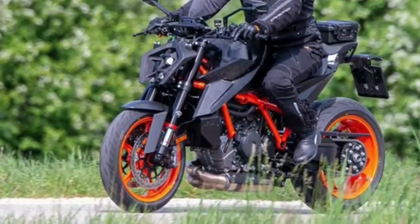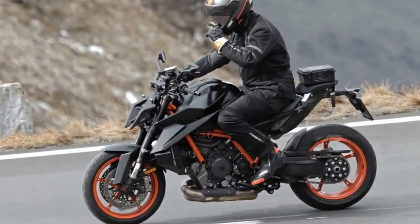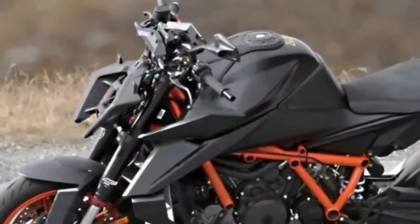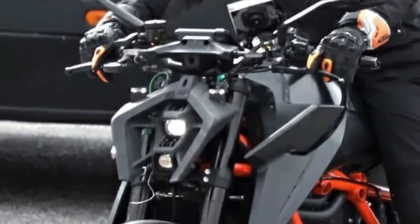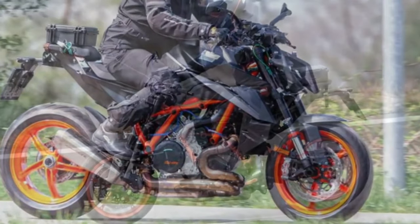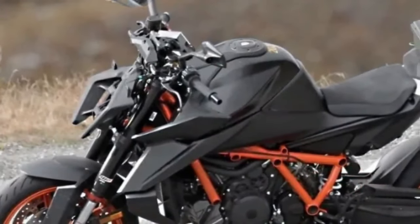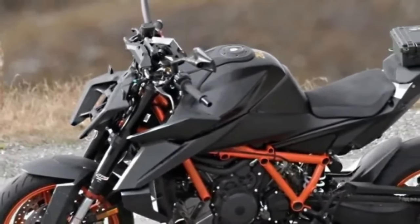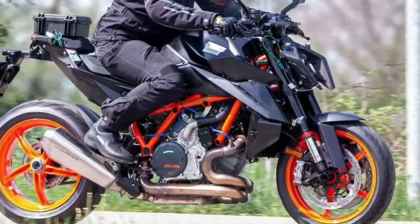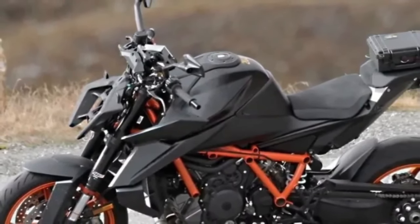The upcoming 2024 KTM 1390 Super Duke has made another appearance, spotted testing closely in Europe. New spy shots reveal many details of the upgraded Austrian street fighter. KTM will likely replace the vertically stacked LED slats with LED projector headlights flanked by boomerang-shaped DRLs. The fuel tank shape, rear seat, and overall design appear much more aggressive than before, while the cuts and creases seem to have increased evidently.